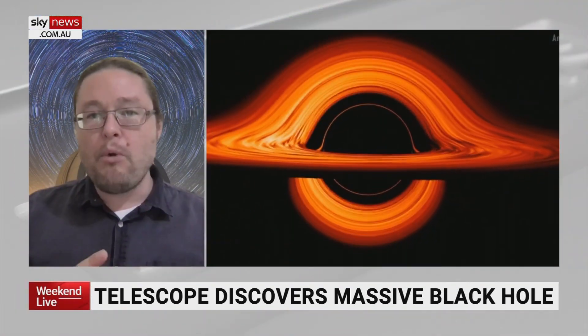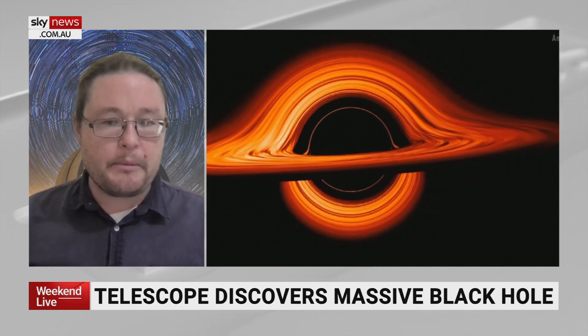Finally, a supermassive black hole has left a trail of stars 200,000 light years long. This supermassive black hole, instead of being in the center of a galaxy, was found actually more by itself, with not a lot of galaxies around it.